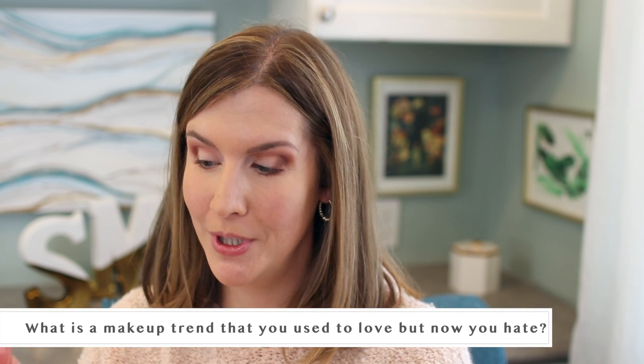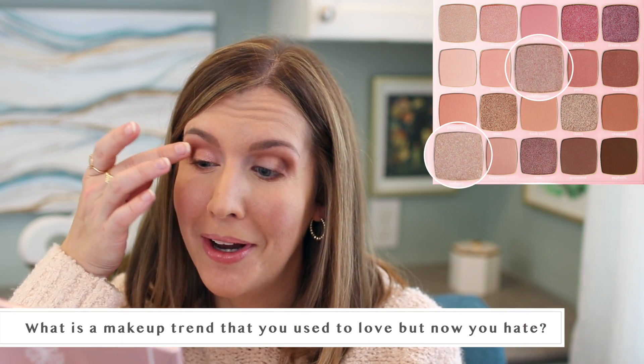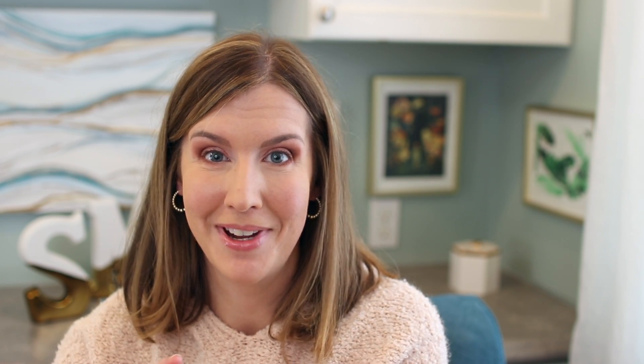The next question is: what is a makeup trend that you used to love but now hate? Hate is such a strong word, but I did used to wear liquid eyeliner quite often and I never wear it anymore because of the precision required, the amount of time it takes to apply, and my eye shape has just changed the older I've gotten. I'm 45 now and I've got creases cutting through where the eyeliner goes. I do so much better with pencil and shadow as liner. It's amazing how our tastes change as we age.